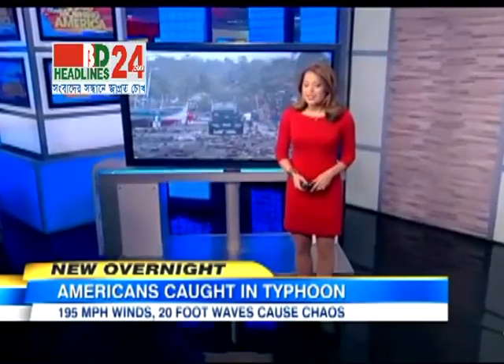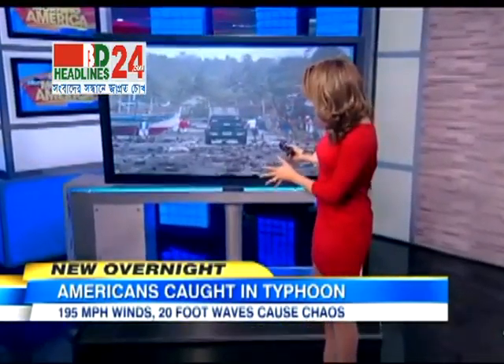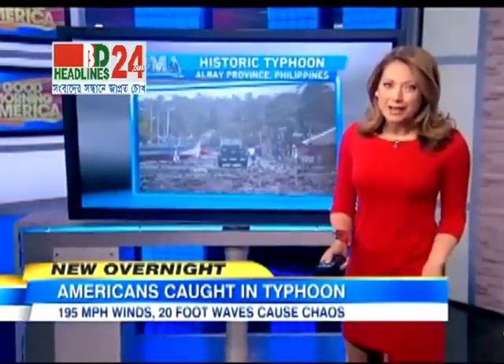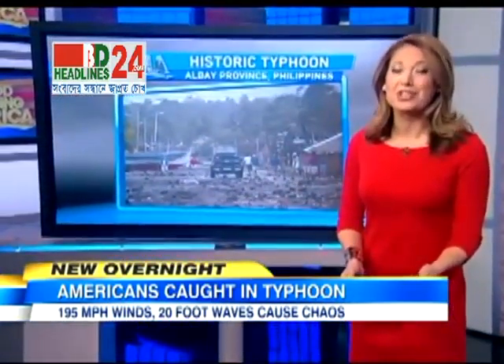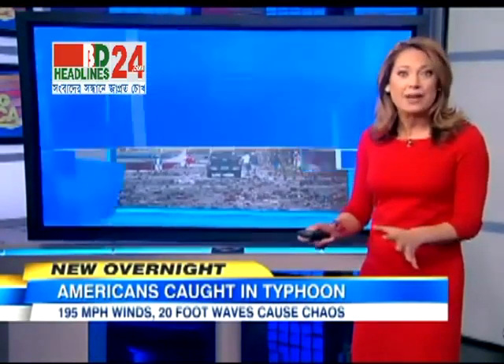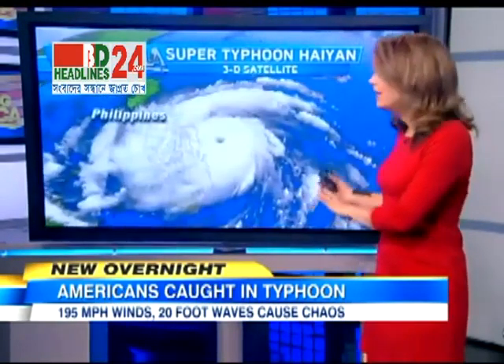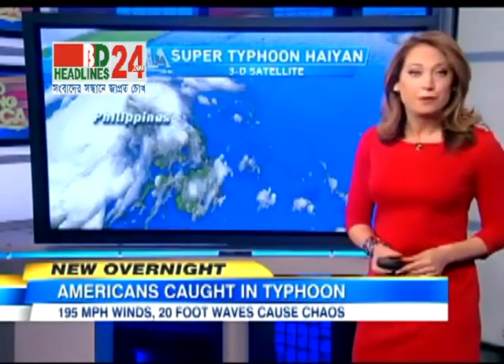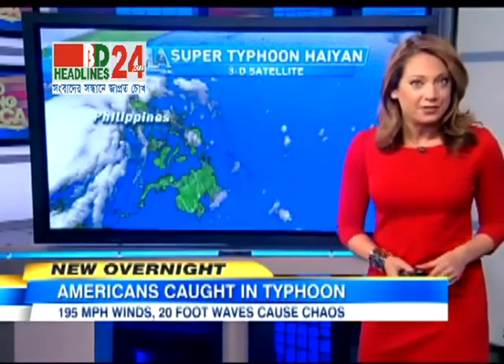Popular tourist destinations like Cebu and Boracay — we're looking at streets just filled with debris in these villages. The central Philippines smashed. And inside my story, we're actually going to hear from an American tourist that could not get out. But now, as we watch this super typhoon start to diminish and move west of the Philippines, we're just seeing the first pictures of what has happened behind the storm.